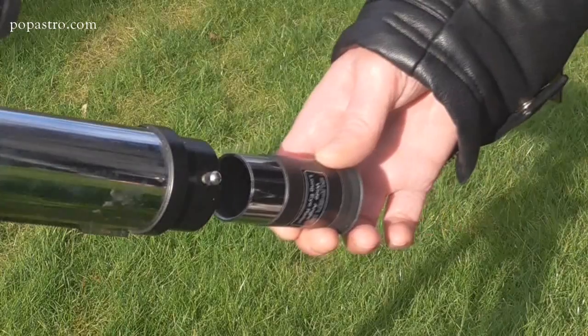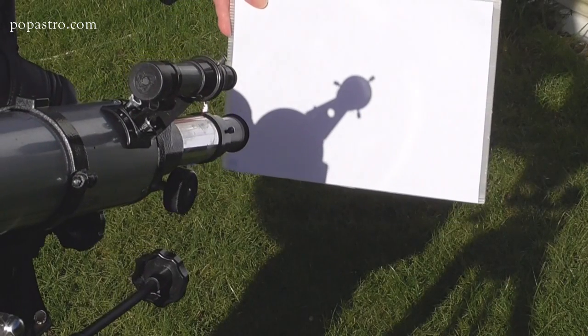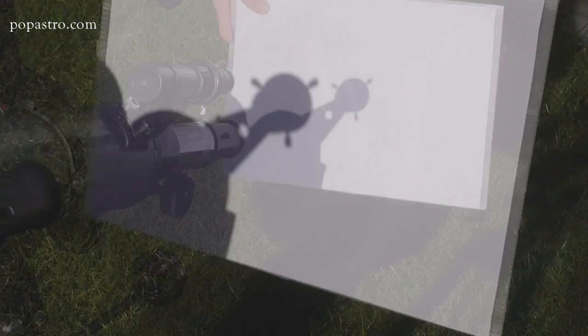Once your filter is snugly in place it's time to start looking at the Sun, but actually finding the Sun isn't as easy as it sounds. Start off with the lowest magnification on your telescope — that's the eyepiece with the largest number on it, say around 25 millimeters. Use the telescope's shadow to check when it's pointing at the Sun; basically you want to get rid of that shadow. You can then increase the magnification once you've found the Sun by using an eyepiece with a smaller number on it.